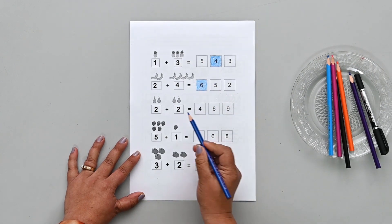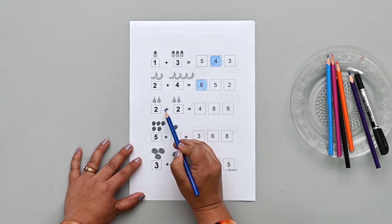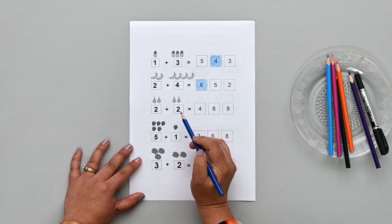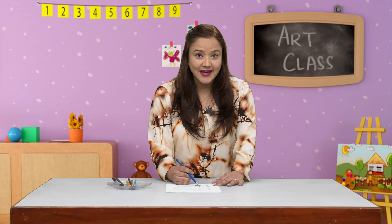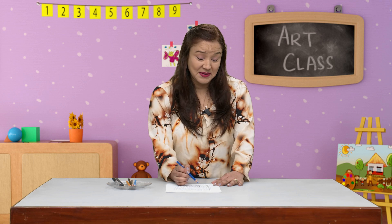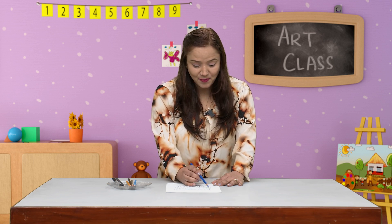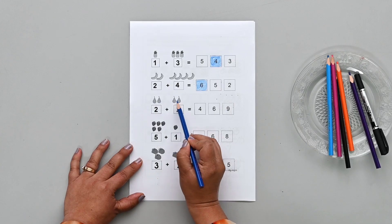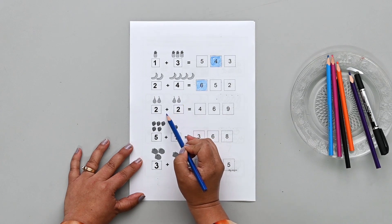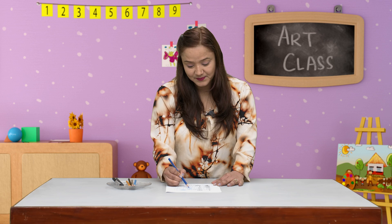Now here we have two pairs and two more pairs. That means two plus two — how many all together? Let's count and see: one, two, three, four. Two plus two equals four — four is the right answer. Let's color number four.